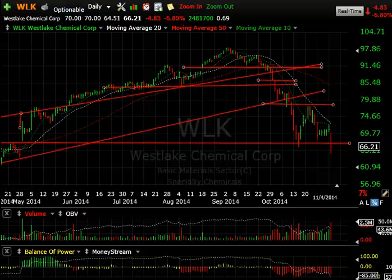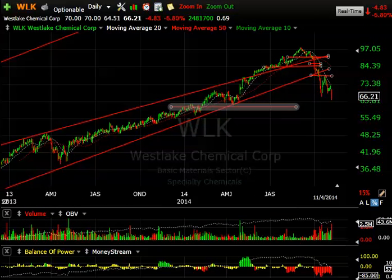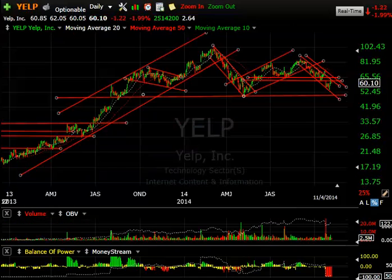WLK — Westlake Chemical — a major rollover with a big drop, strong snapback, and then a cave flag. Today it was down 4.83 or 6.8%, and more importantly it broke through support. The next support may be tested as early as tomorrow down around the 61 range. Below that, it could get very, very ugly.